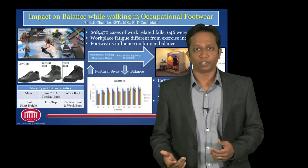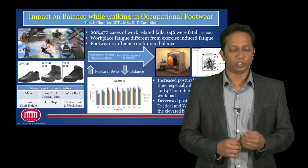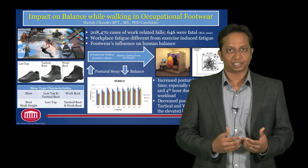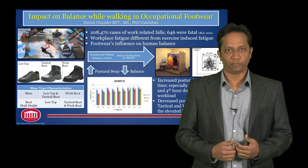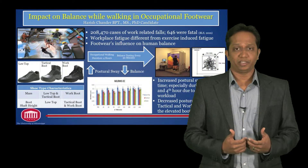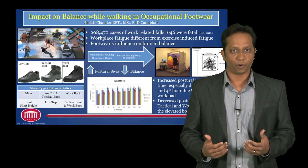So, with the lack of literature in occupational footwear, what we did was pick three industry-standard footwear: the low-top shoe, the tactical boot, and the work boot, and assessed how good they are in balance performance. We found healthy participants and made them walk for four hours continuously without any break to mimic an occupational environment.